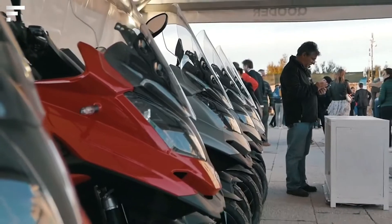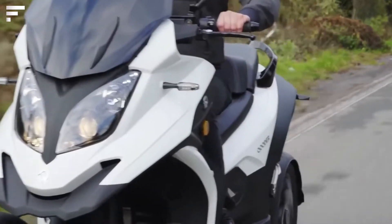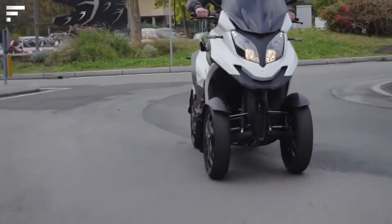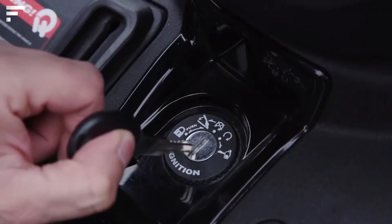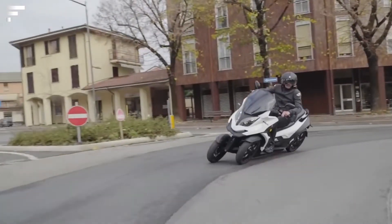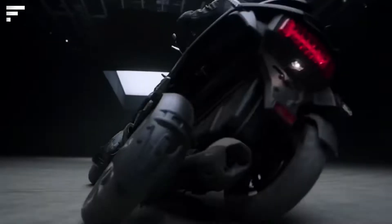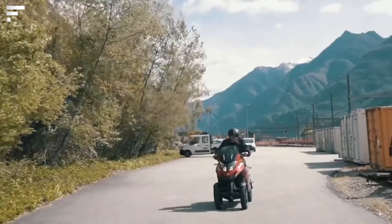The manufacturer promises optimal dynamics in all conditions. The model is presented in two versions: petrol and electric. The engine power of the first is 32 horsepower and the second is about 60 horsepower. The tank capacity is 3.7 gallons, consumption is about 1.4 gallons per 62 miles, and on a single charge you can go about 93 miles.